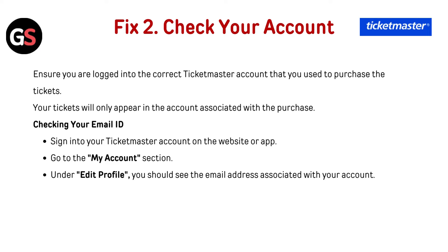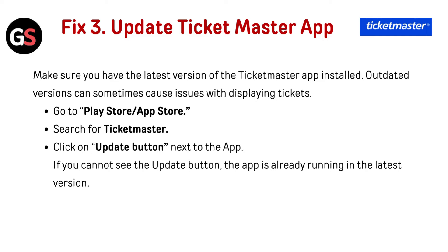Fix two — check your account: ensure you are logged into the correct Ticketmaster account that you used to purchase the tickets. Your tickets will only appear in the account associated with the purchase. To check your email ID, sign into your Ticketmaster account on the website or app, go to the My Account section, and under Edit Profile you should see the email address associated with your account.